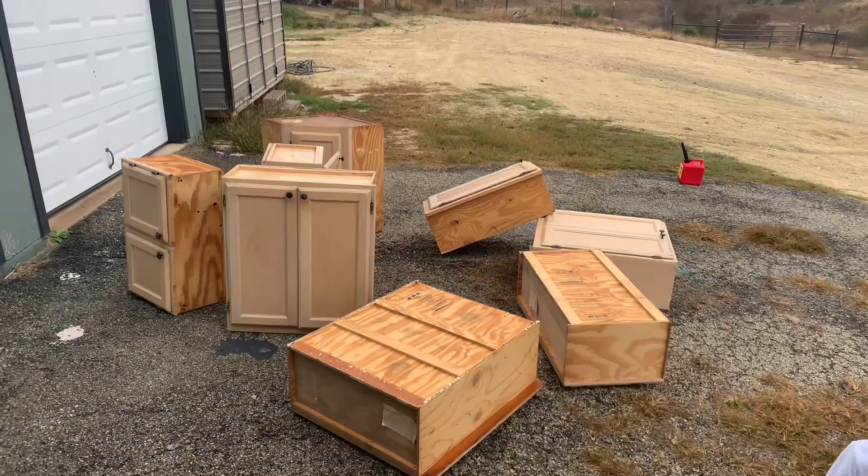We got a lot of stuff done yesterday but didn't get a video because we were super exhausted. We got everything taken out of the house and right now it's pretty clear for us to start getting stuff built into the house. We mitigated a lot of the smells that were in there, so let's take a look. These are the cabinets we yanked out of the kitchen.